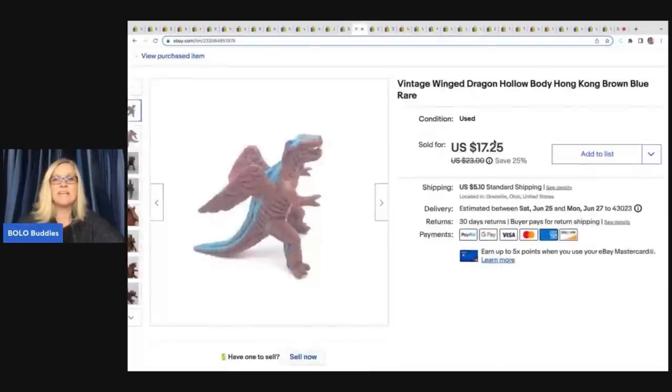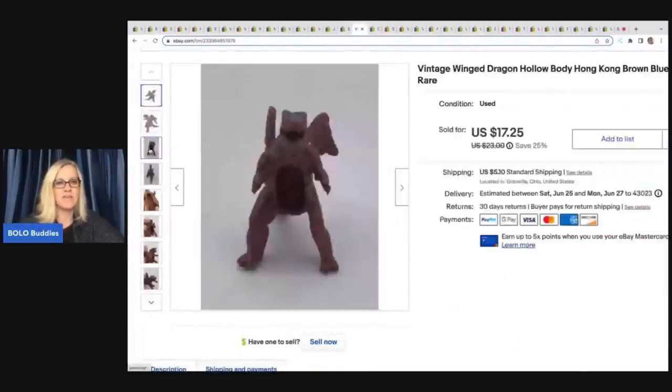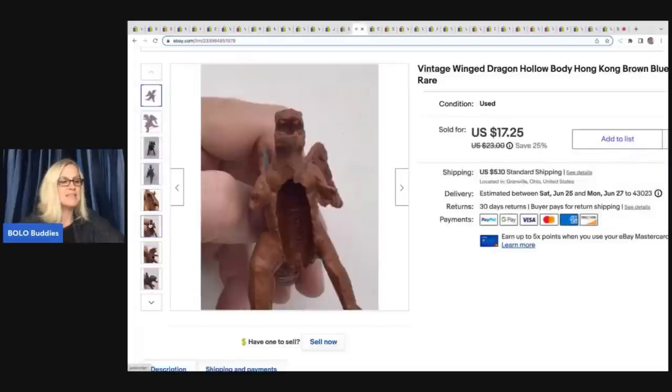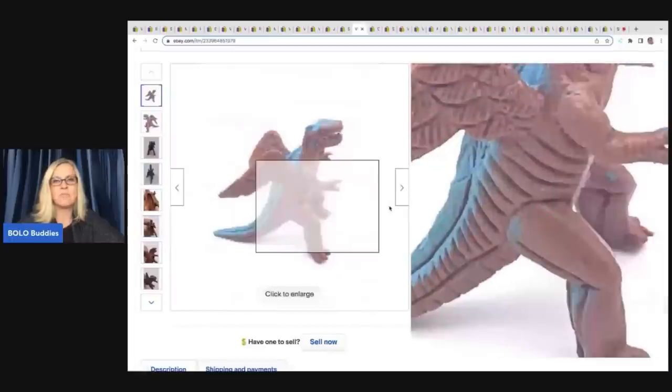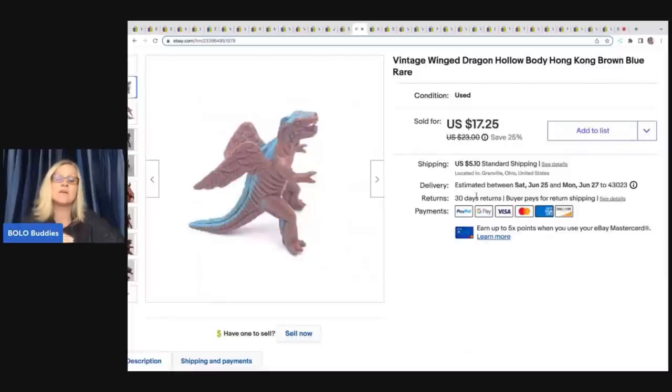This is a vintage winged dragon — just a really random thing. It has a hollow body and says Hong Kong on the inside. It came out of a mystery toy box I purchased from Auctions for You's YouTube channel. I have her and Donna linked below if you want to source inventory online. I ended up selling this for $10 — just a little teeny toy — and the buyer was all in for $16.36.